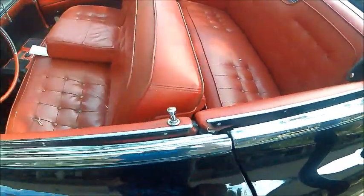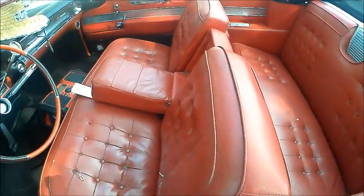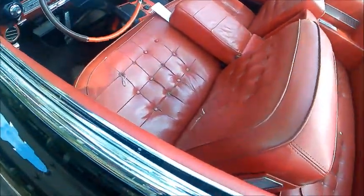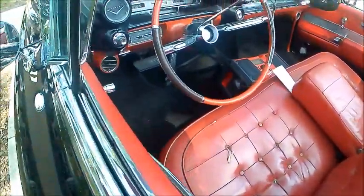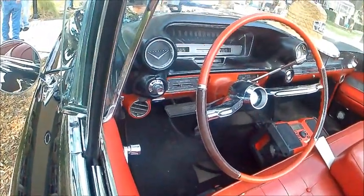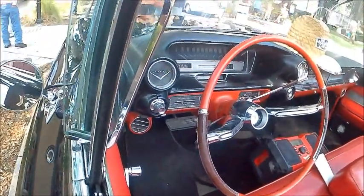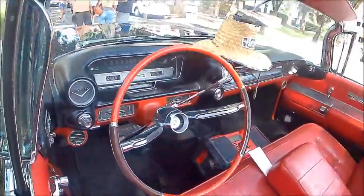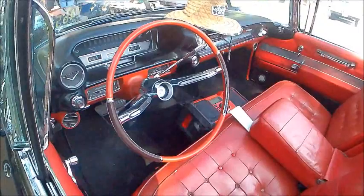This interior is in pretty good shape except for a little wear on the driver's side, which you would expect. Lots of chrome and big dials on the instrument panel, which you would kind of expect in a Cadillac of this vintage.